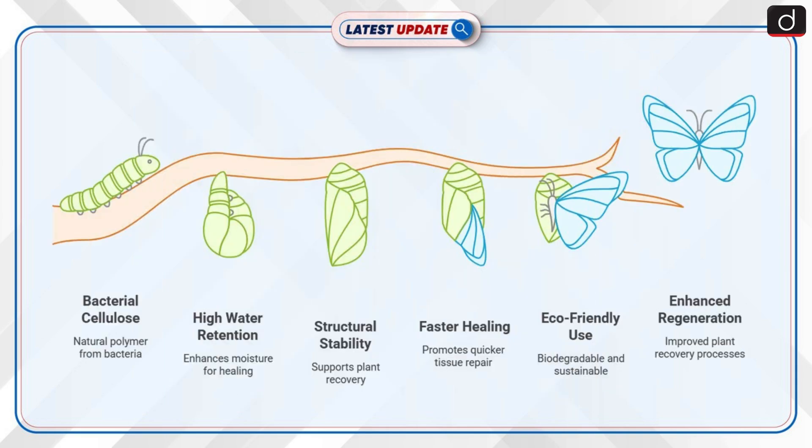Now let's discuss the science behind bacterial cellulose bandages. Bacterial cellulose is a natural polymer produced by specific bacteria. It possesses high water retention and structural stability, aiding plant recovery.